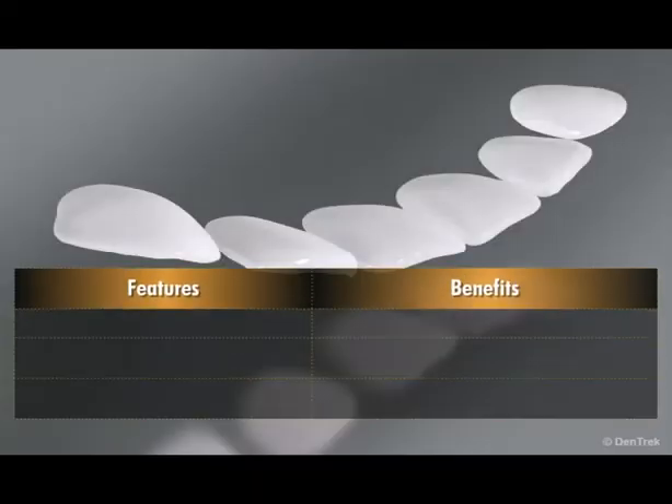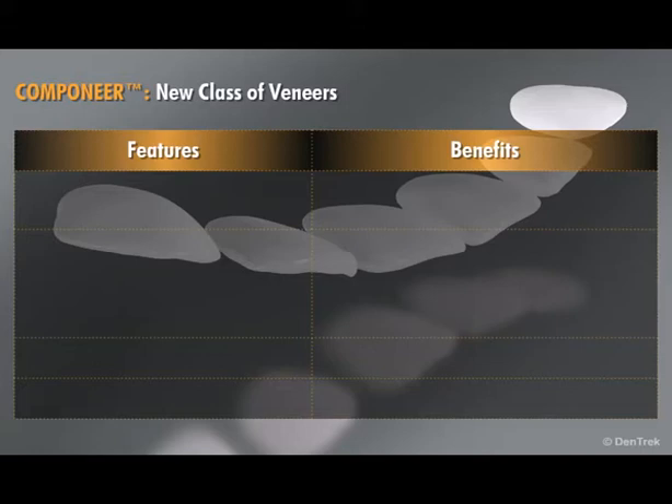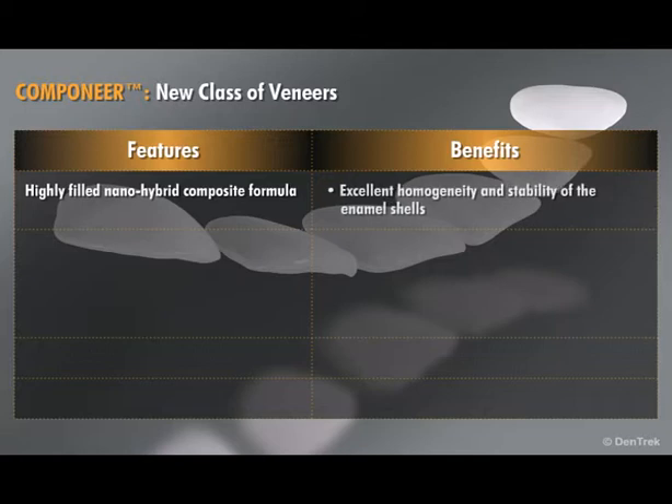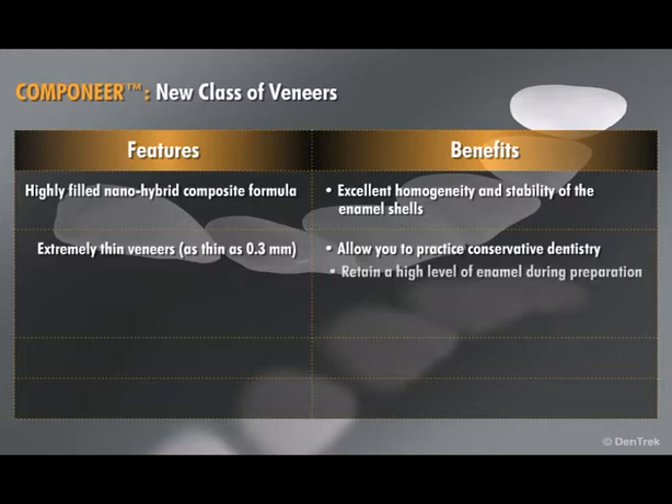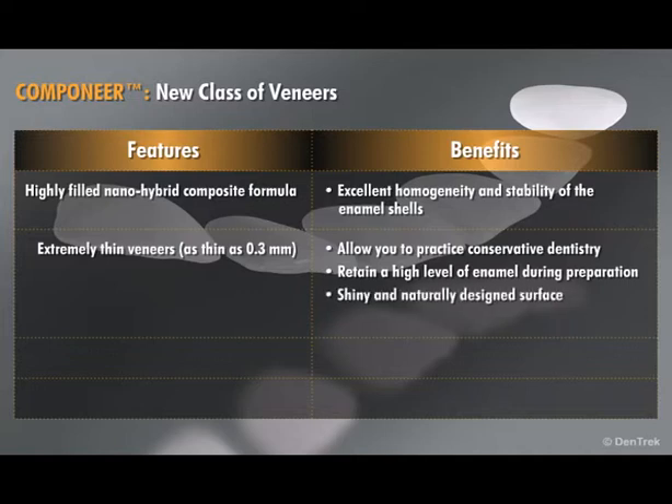A completely new class of veneers, Companeer's highly filled nano-hybrid composite formula ensures excellent homogeneity and stability of the enamel shells. The extremely thin veneers, as thin as 0.3 millimeters, allow you to practice conservative dentistry by retaining a high level of enamel during preparation, and they offer a shiny and naturally designed surface that adds a look of vitality to the restoration.